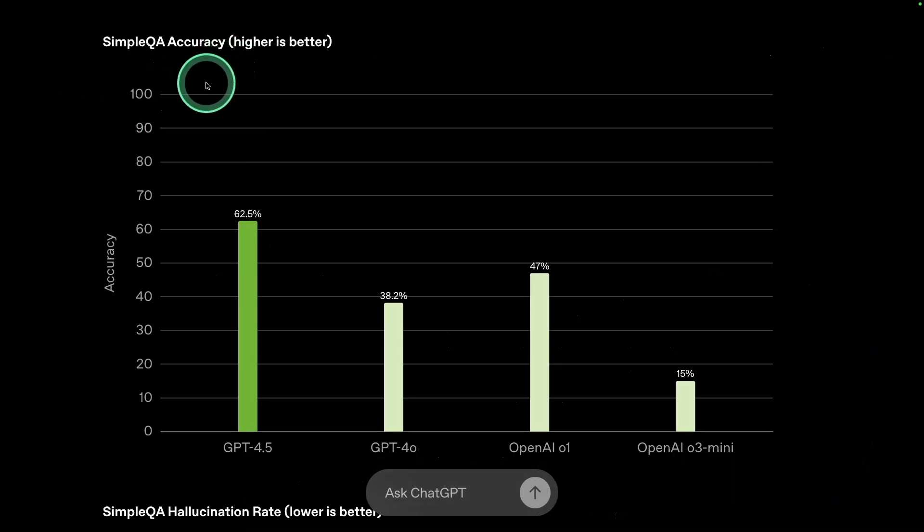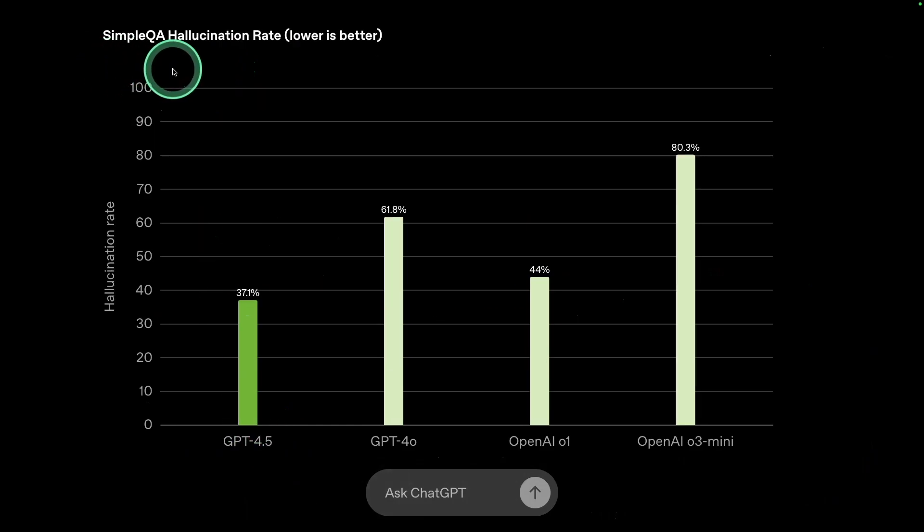In simple QA accuracy, GPT-4.5 is the top compared to its previous model. In simple QA hallucination rate, GPT-4.5 provides less hallucination compared to other models.